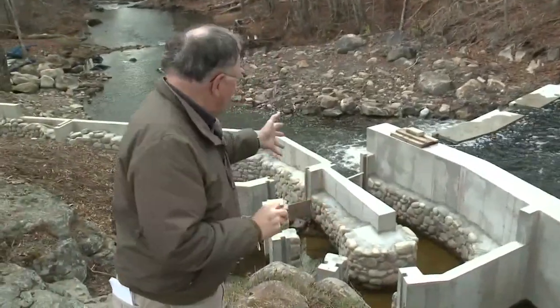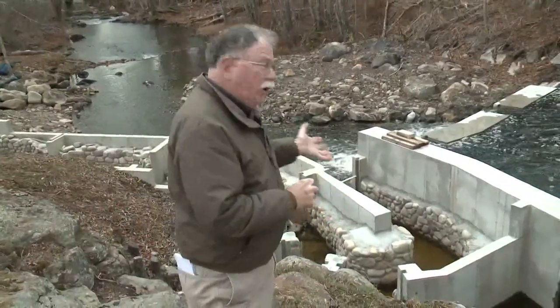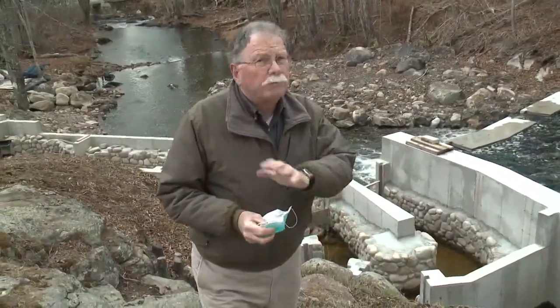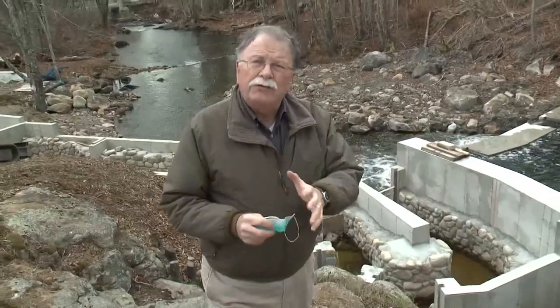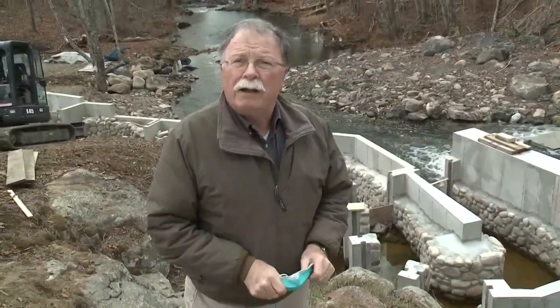The ecological healthiness of the whole river depends on those fish migrating every year. The structure of the fish ladder is all built out of concrete, but the inside surface is laid up from stone all by hand, because they've figured out that bare concrete is not very appealing to the fish.